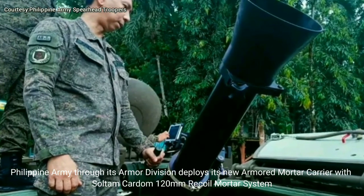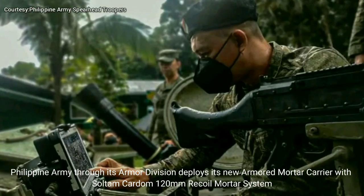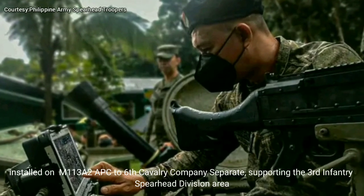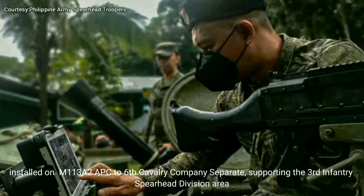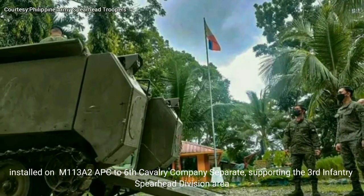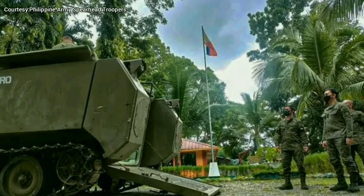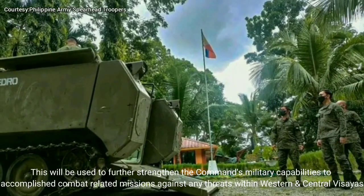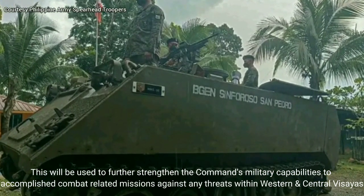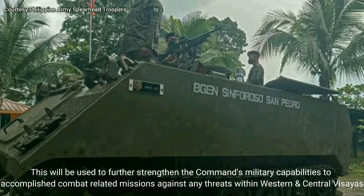The Philippine Army, through its armor division, deploys its new armored mortar carrier with the Sultum-Kardum 120mm recoil mortar system installed on an M113A2 APC to the 6th Cavalry Company Separate, supporting the 3rd Infantry Spearhead Division area. This will be used to further strengthen the command's military capabilities to accomplish combat-related missions against any threats within Western and Central Visayas.